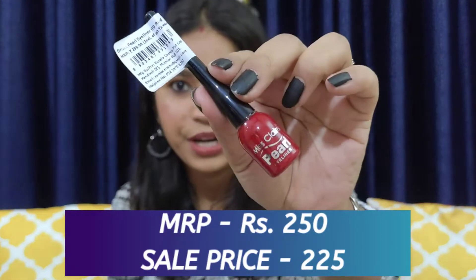Moving on to the next product — this is the Miss Claire Pearl Eyeliner in shade 09 Red. This is something I have never used before. Let me swatch and show you how the color looks. These days I'm quite drawn towards different eyeliners apart from black, and it wasn't too expensive. I haven't used it yet since the lockdown started right after Holi, but I'm very excited to try this.